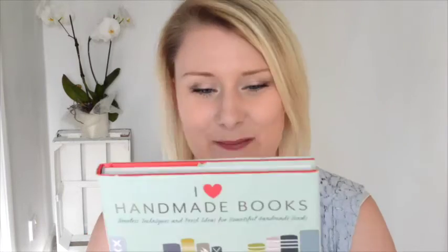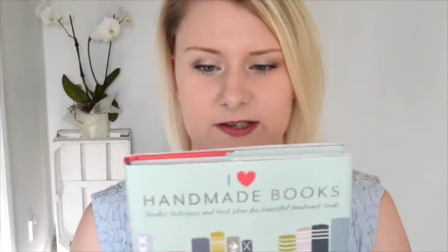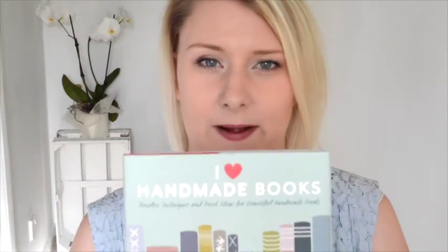I mainly like to look at the really pretty pictures — the first half of the book showcases bookbinders with some really, really pretty pictures of beautiful books. The second half has tutorials including Coptic stitch, French link stitch, and Japanese stab binding.